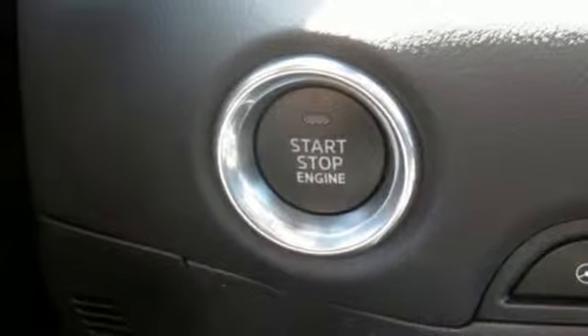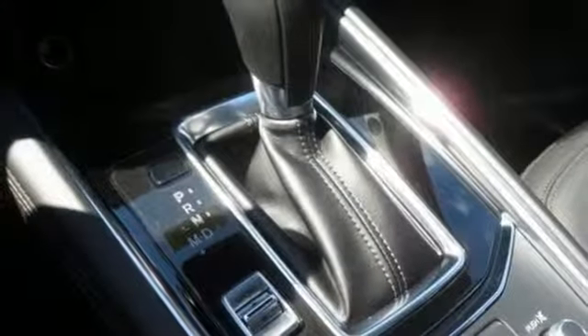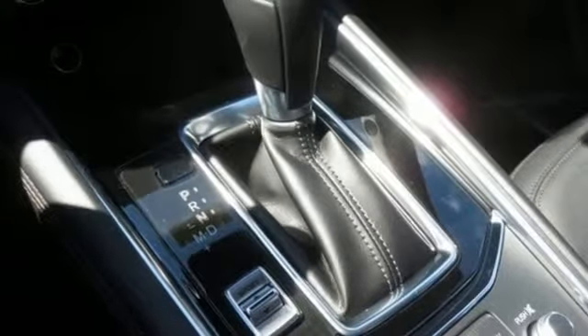Power heated mirrors, external memory control, power sliding and tilting sunroof, doors and push-button start proximity key, and heated and ventilated leather sport seats.